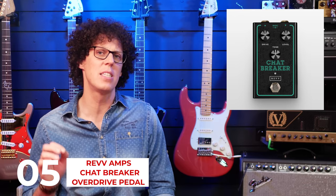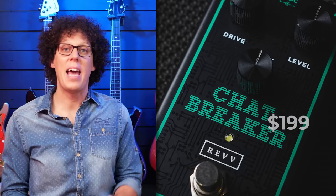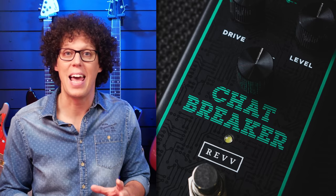Let's kick off this week's top five gear list with something weird. In at number five is a pedal from Rev Amps called the Chat Breaker. What makes this pedal different is that it was designed by ChatGPT — well, partially designed by ChatGPT, because sadly the circuit ChatGPT designed did not work. But Derek at Rev gave the non-working design to a real human pedal builder who knows how to design pedals, and they used that ChatGPT AI design to create a real working overdrive pedal. It is the first one that is commercially available, as far as I know.